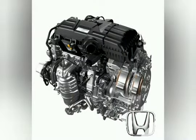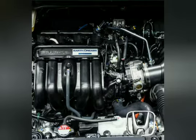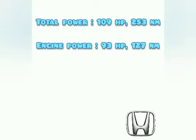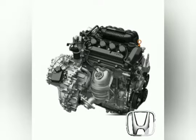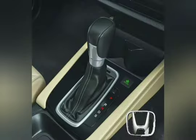Now let's talk about the power figures. The international version of the City Hybrid is offered with a 1.5 litre engine and an electric motor that turns out 109 horsepower with 253 Nm of torque, while the petrol engine alone has 93 horsepower with 127 Nm of torque. This means the electric motor contributes around 16 horsepower and 126 Nm of torque. If Honda fits the same electric motor to the India-spec engine, the car will have 137 horsepower and 271 Nm of torque, which is quite a lot for a sedan. The hybrid version will use the same CVT gearbox as the current 1.5 litre petrol engine.